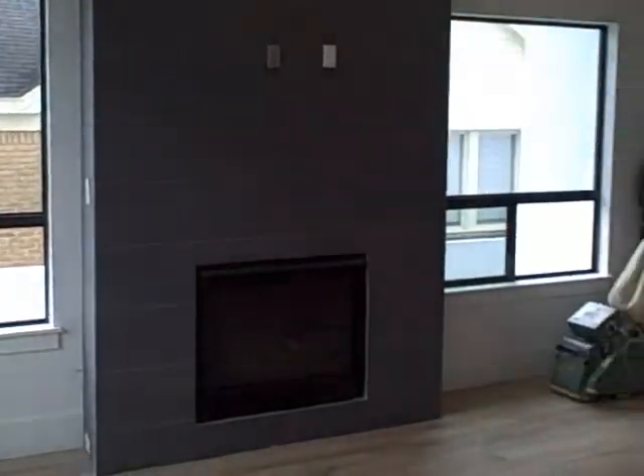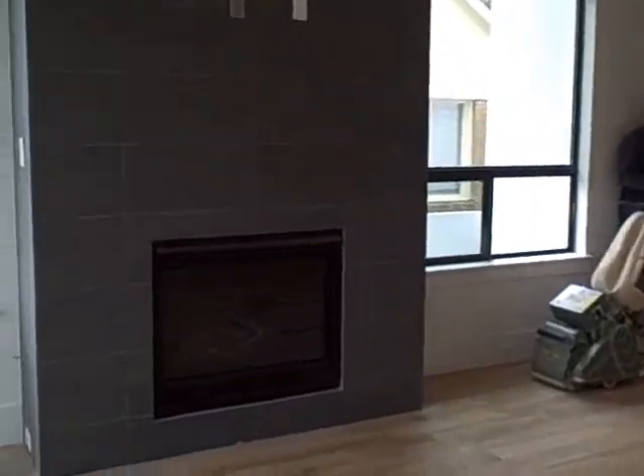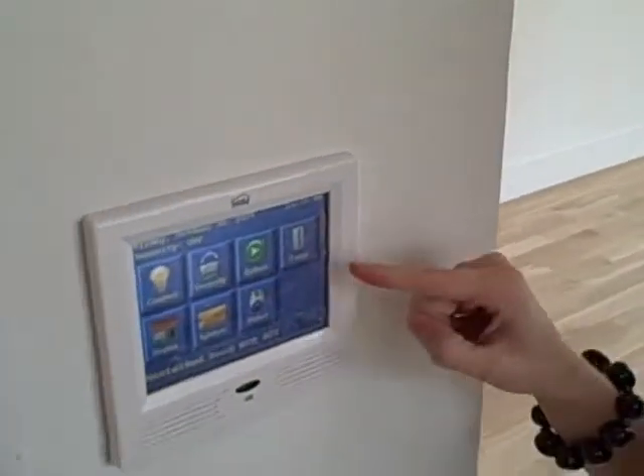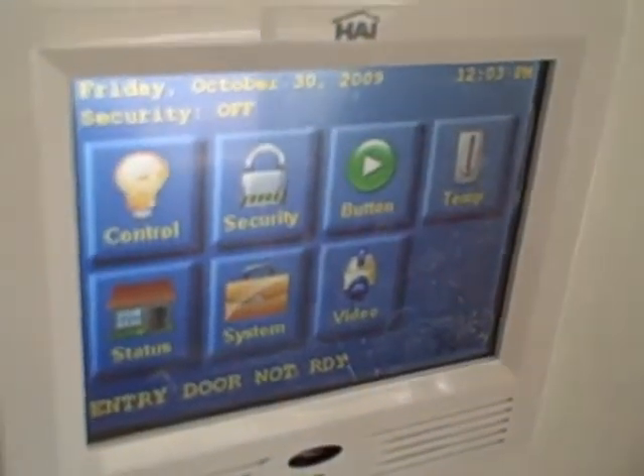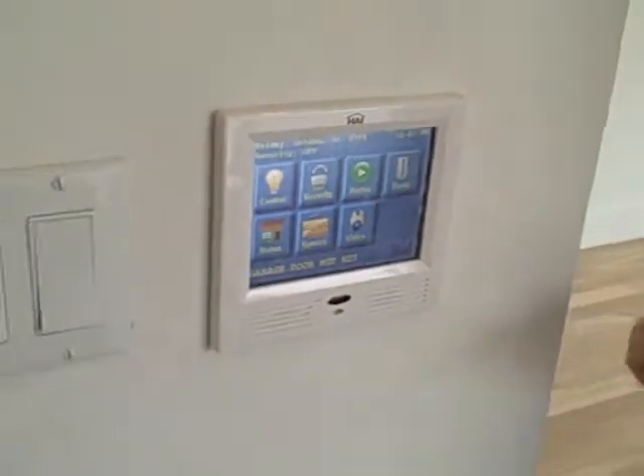My favorite part — it's one of the on-point custom homes, cutting-edge smart homes: the brains of your automated house. It controls and monitors systems in your home to maximize your safety, comfort, convenience, and energy savings.